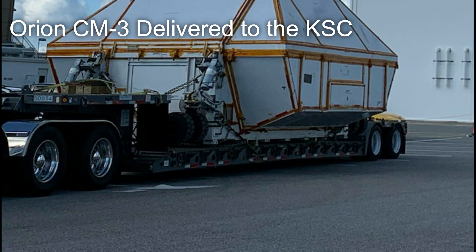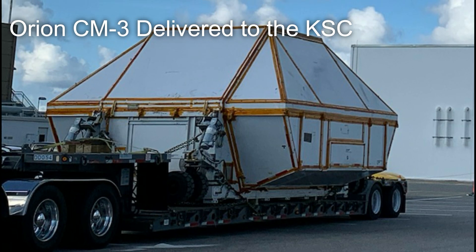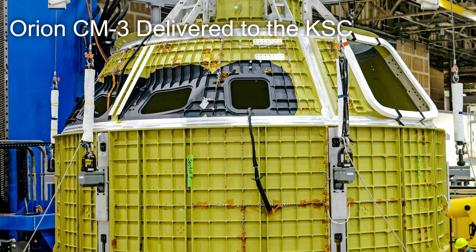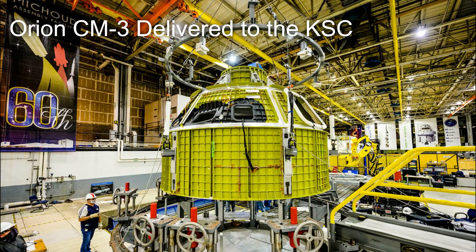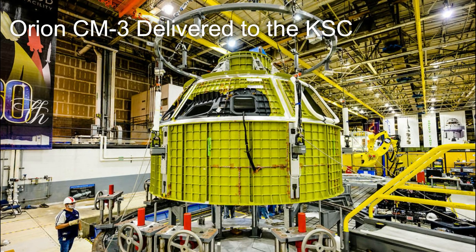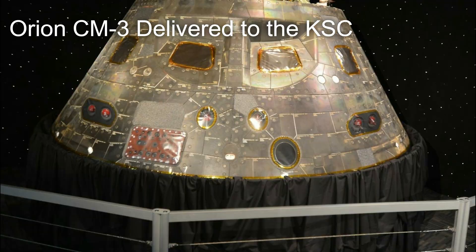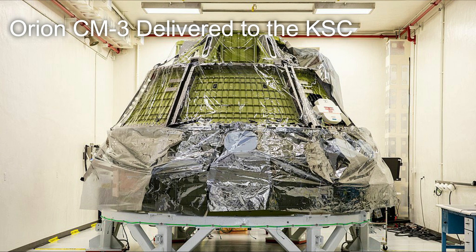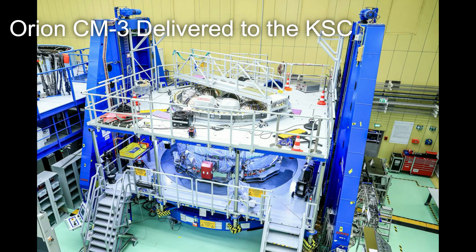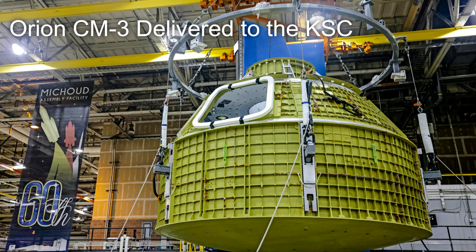On October 15th, the pressure vessel for the Artemis III Orion spacecraft arrived at the Kennedy Space Center. Having recently completed its welding at NASA's Michoud Assembly Facility in New Orleans, the Orion was transferred to Florida where the next portion of its manufacturing can begin. This new Orion capsule will join three other Orion capsules: EFT-1, which has already been to space; Artemis I, which is preparing to fly to space; Artemis II, which is preparing to be mated to the recently arrived European Service Module, currently at the Kennedy Space Center, as its journey toward completion continues.